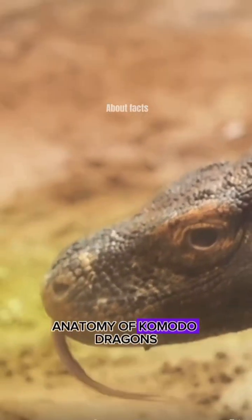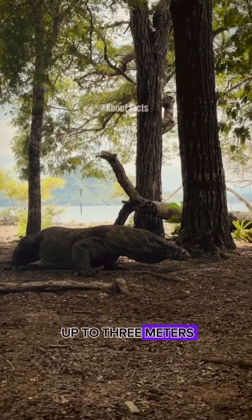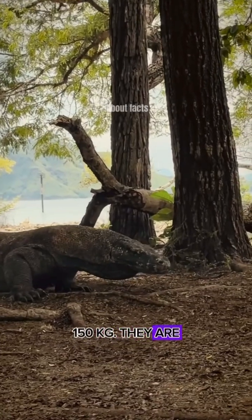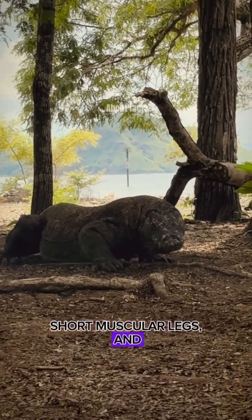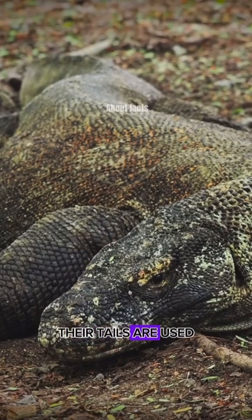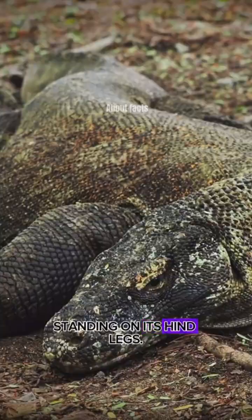Komodo dragons are large reptiles that can grow up to 3 meters long and weigh 150 kilos. They are very strong, with long and thick bodies, short muscular legs, and powerful tails. Their tails are used for fighting, and to support the animal when standing on its hind legs.